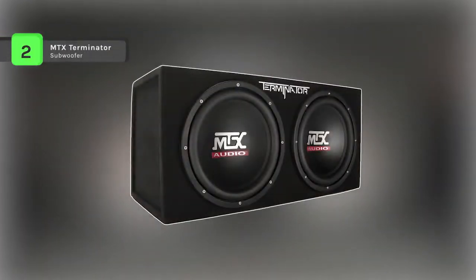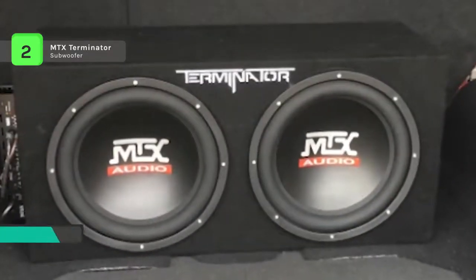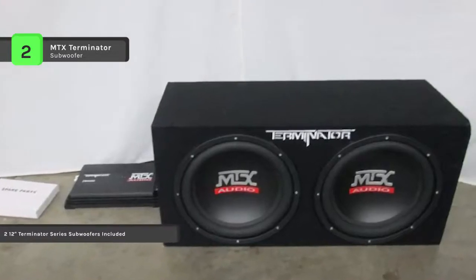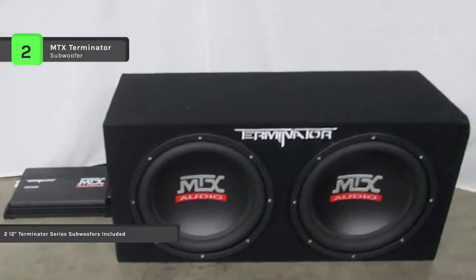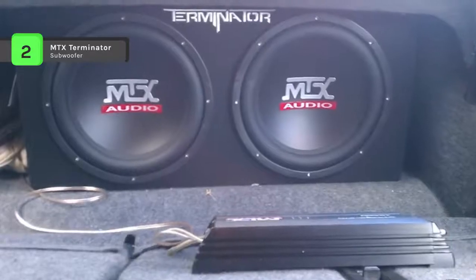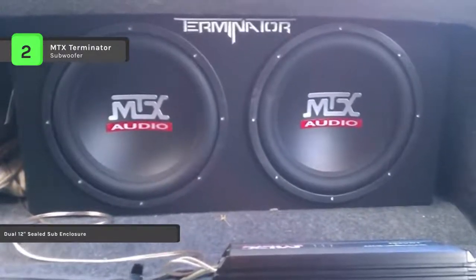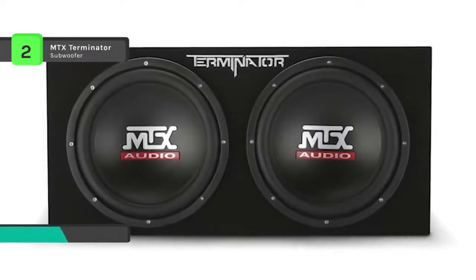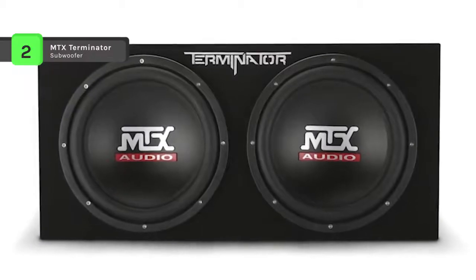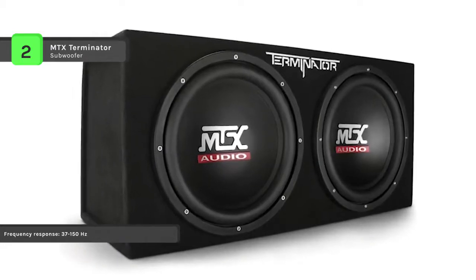The MTX Terminator combines excellent subwoofer design with perfect enclosure design to deliver bass that far exceeds expectations. The subwoofer can handle 200 watts RMS power, with 400 watts RMS for the entire enclosure. It is internally wired to a 2 ohm final load with a 2 inch aluminum voice coil and rubber surround, and produces a frequency response of 37 to 150 hertz. The subwoofer also incorporates spider plateau venting, a mechanical cooling process that allows the subwoofer to continually refresh the air around the voice coil, helping to dissipate heat generated during extended play.